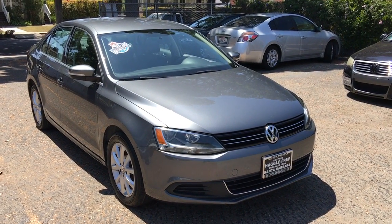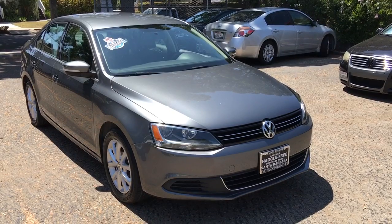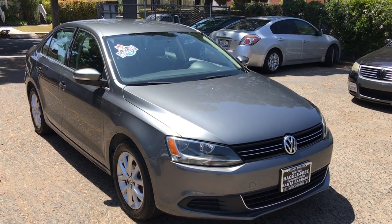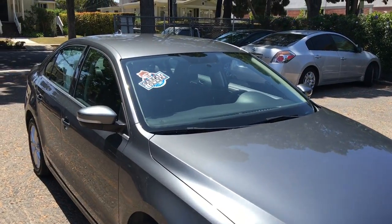Here we have a beautiful 2013 Jetta SE with convenience package. Carfax one-owner car, no accidents or concerns reported.